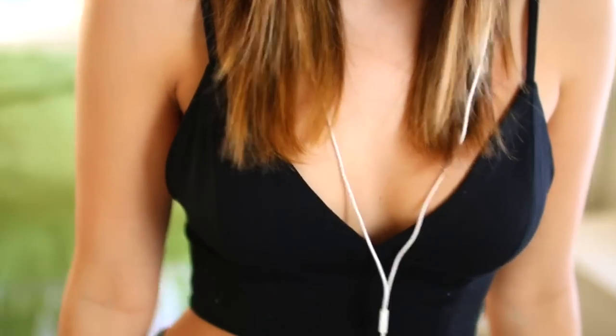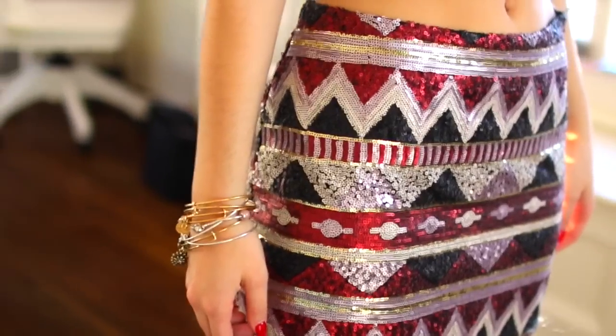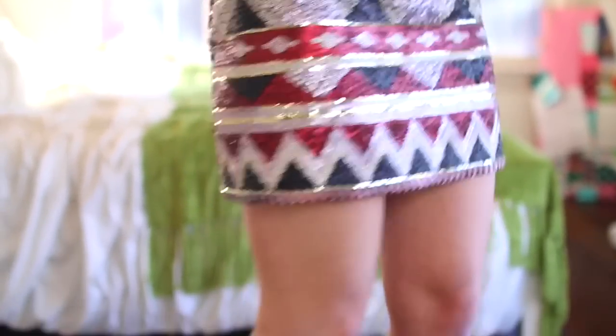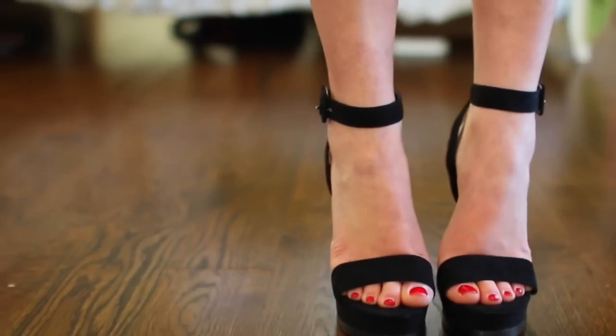The top that I'm wearing is actually identical to the one Kendall is wearing in the commercial, and that's from White Fox Boutique. My super cool patterned sequin skirt, which is almost similar to the one she's wearing, is from Forever 21 — it's not the same colors and the pattern is slightly different. The shoes I'm wearing are also from Forever 21.